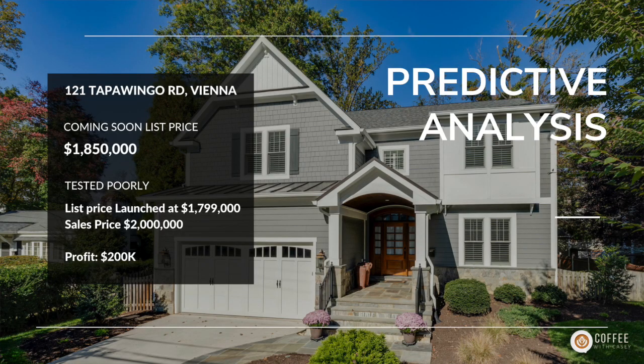The second way is the predictive analysis — we use this every week, every day. Let's look at 121 Tapawingo. It went on for $1.85 million. I think it's worth $1.8 to $1.9 million — if we're really lucky, $1.9 million — so we decided to test $1.85 million. There was nobody in that market looking at it, nobody loving it online, and we were concerned. I said I don't think that's our buyer pool; we need to move down to $1.799 million.